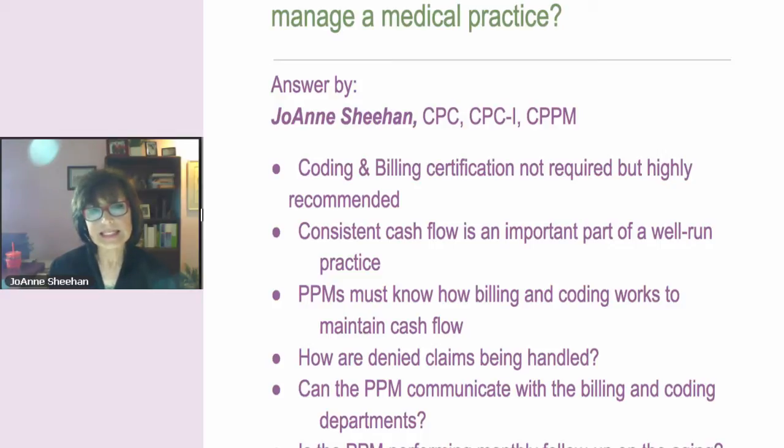As an example, if you were looking at an aging and you saw all these Medicare claims just sitting there and the billing company has no reason why they're sitting there, it could be something as simple as the manager not understanding what revalidation is and Medicare has frozen all the money until the revalidation is done.